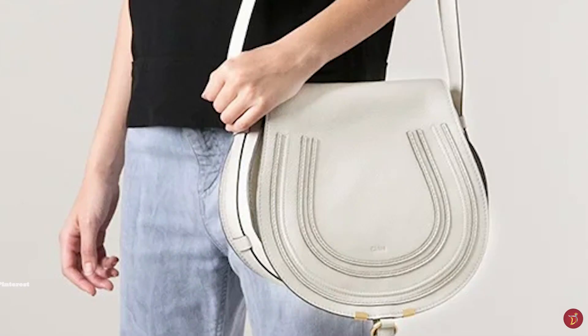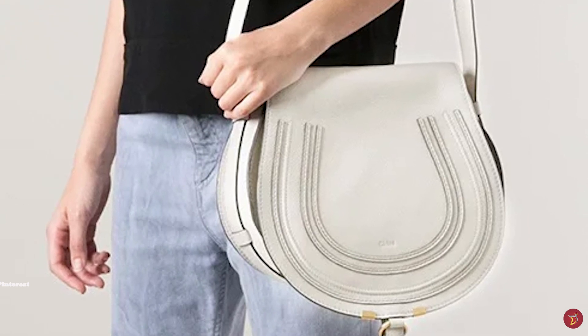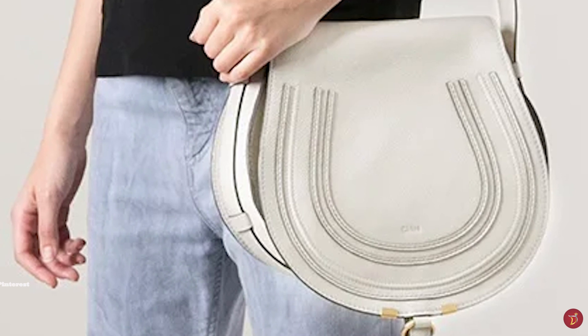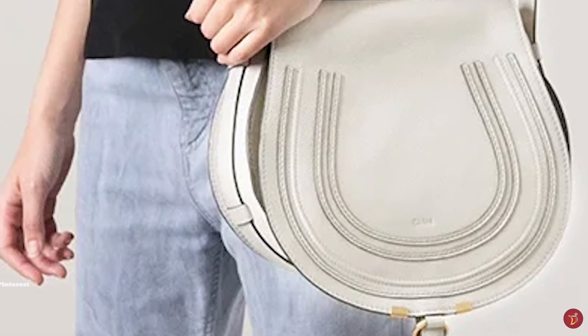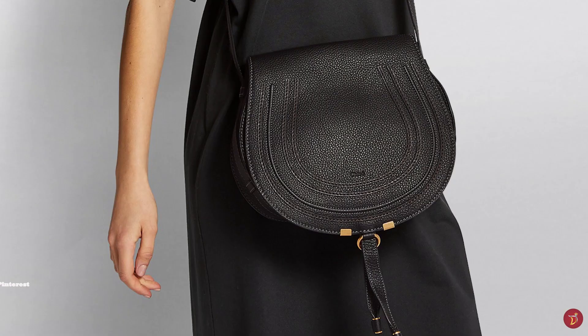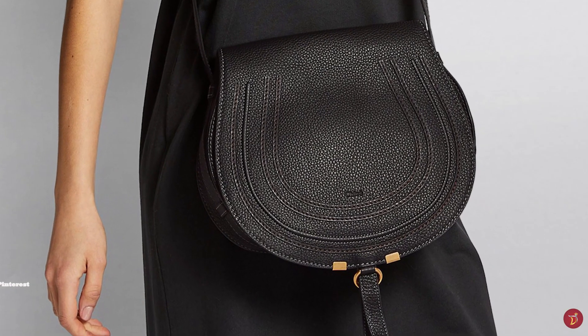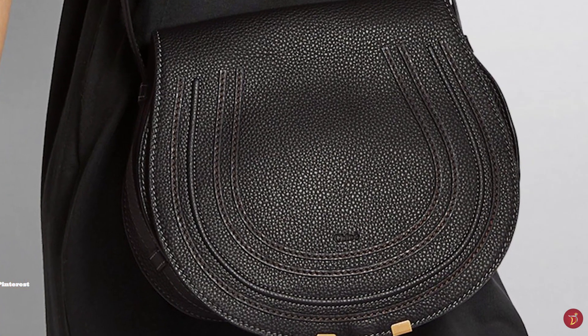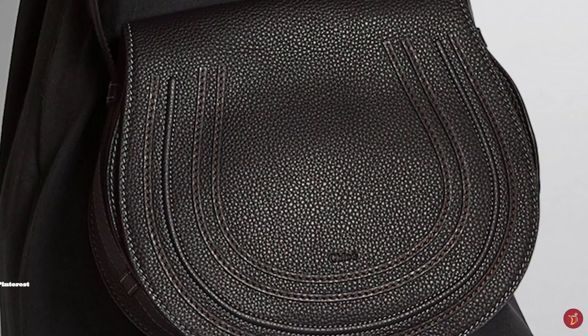The Chloe Marcy Saddle Bag is available in a few different sizes including the nano, the mini, the small and the medium, and is also available in a range of colours. The Chloe Marcy Saddle Bag effortlessly evokes Chloe's brand DNA — a minimalistic bag, easy to style with any outfit, a timeless classic from the Chloe Fashion House that will fit any wardrobe.